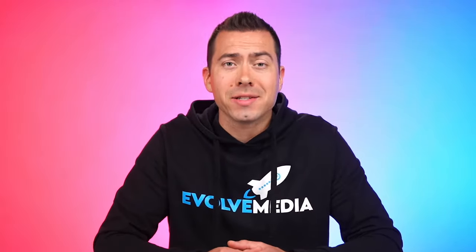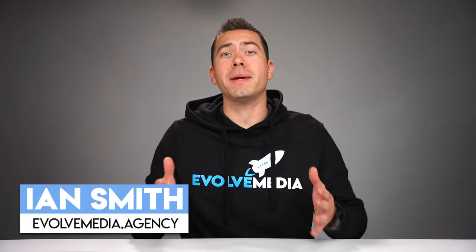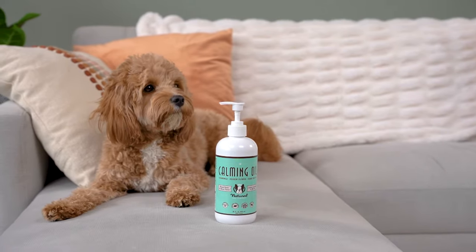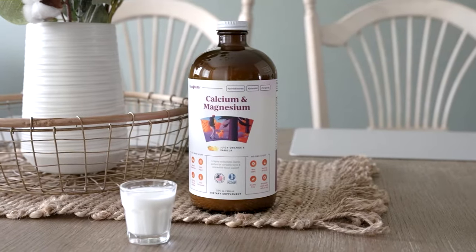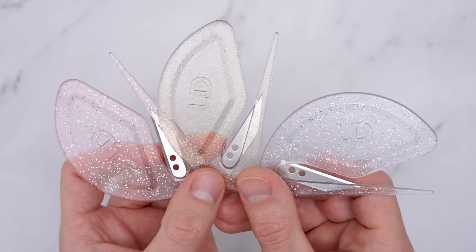Before we jump into me screen sharing and showing you many different premium A-plus content modules, let me first tell you who I am and what we do at Evolve Media Agency. My name is Ian with Evolve Media Agency. At EMA, we completely revamp Amazon listings by doing top-tier product photo and video shoots that boost the product detail page's conversion rate.